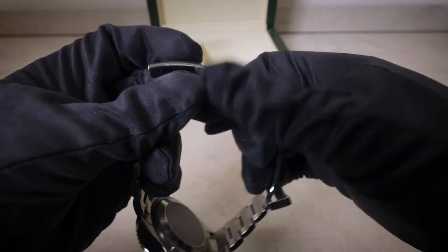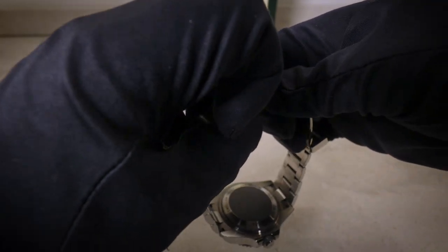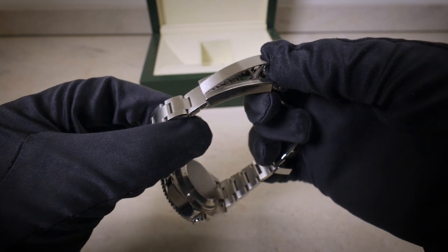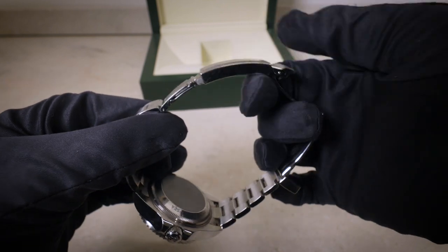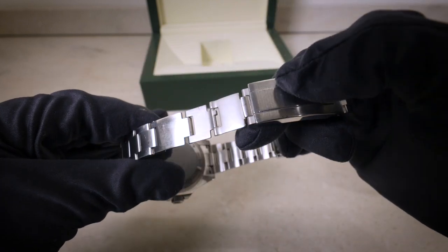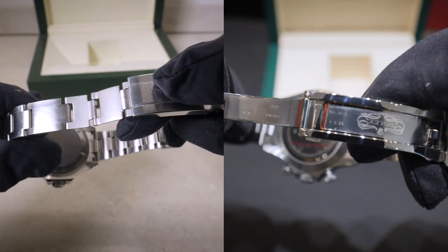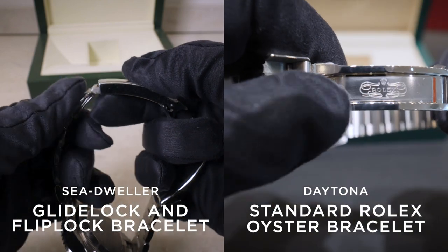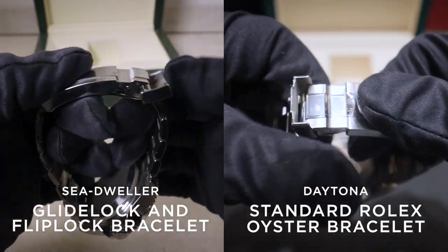The last point on the exterior that really solidifies where these watches sit in their fields: on the Sea-Dweller, the bracelet has a glide-lock system, allowing very fine adjustments of the bracelet without using any tools — perfect for fitting over a diving suit. It also has a flip-lock extension link for some extra customization. The Daytona has a certain fashionable element, so those practical features wouldn't necessarily fit — a Daytona doesn't need to grow and shrink on someone's wrist.